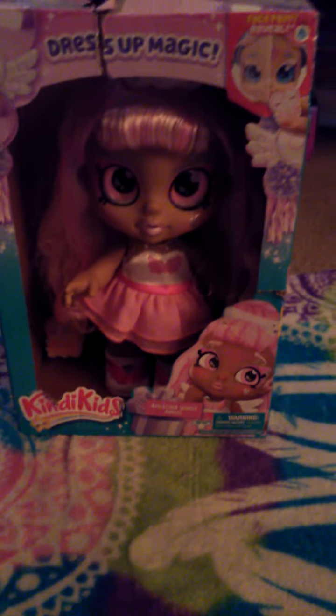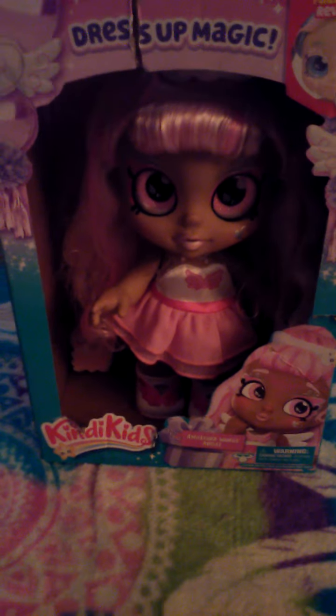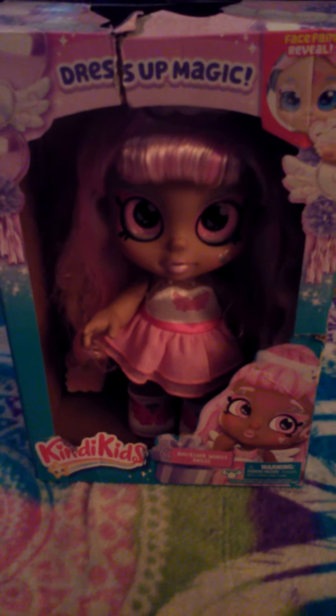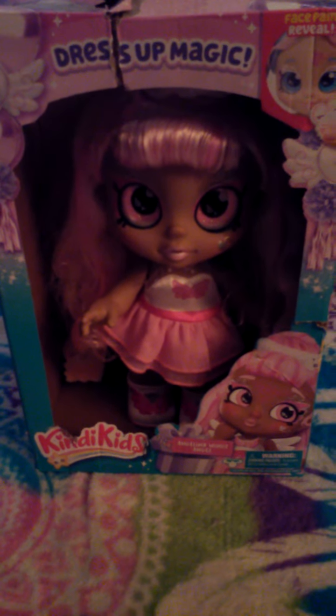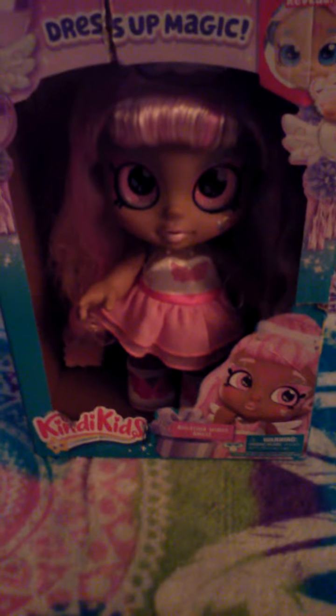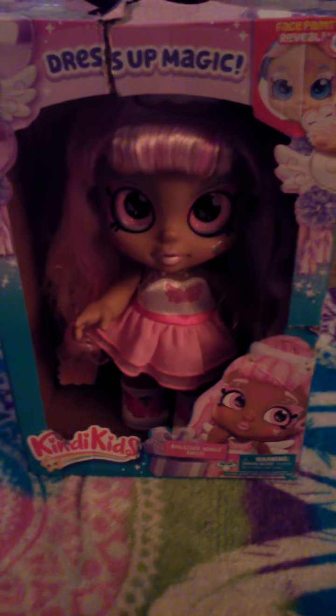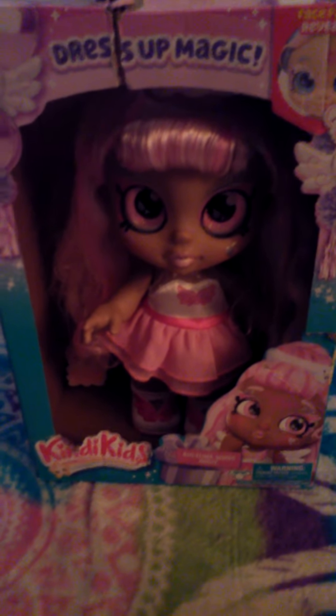Hey guys, it's me here with another doll review. Today I'm going to review the Kindy Kids Dress Up Magic Angelina Wings doll. I'm super excited to unbox her and show her to you all. This video was supposed to go up yesterday, but we were doing a whole lot of stuff to celebrate my birthday, so I didn't have time to film it. I'm filming this today to show you this new Kindy Kids doll from the Dress Up Magic line.